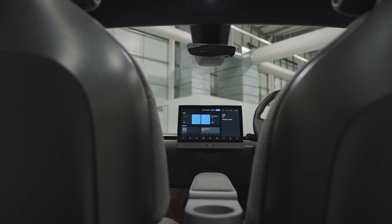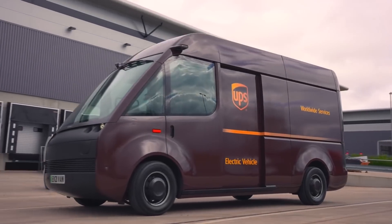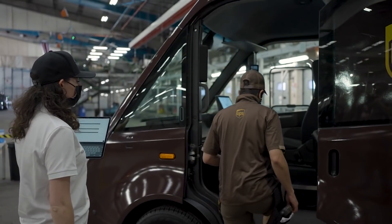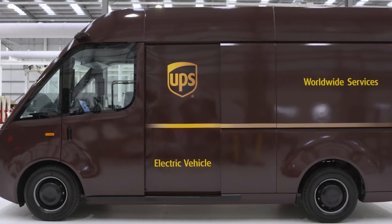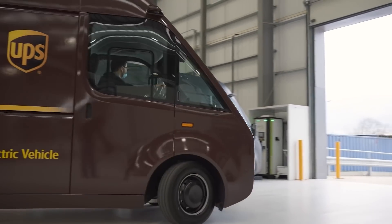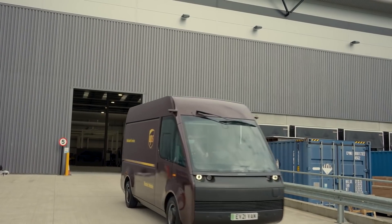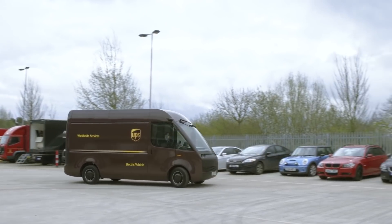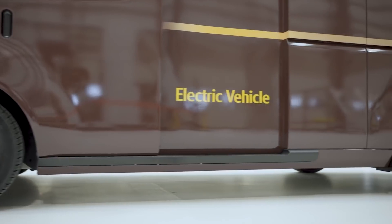I didn't get to drive the prototype, but I did drive Arrival's beefy UPS van around its test track, which is actually just the company's staff car park. But despite the truck's massive size, it's actually pretty fun to drive. It moves like a go-kart and it's so easy to get in and start piloting. I was quite intimidated and thought I was going to make an absolute hash of it, but the ease of driving makes me feel like a lot of rideshare drivers are going to love that direct connection to the road.